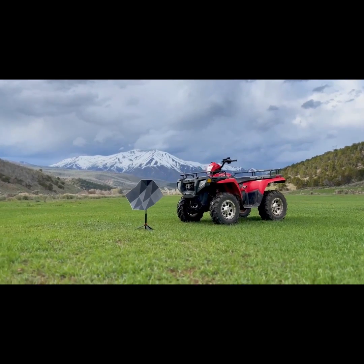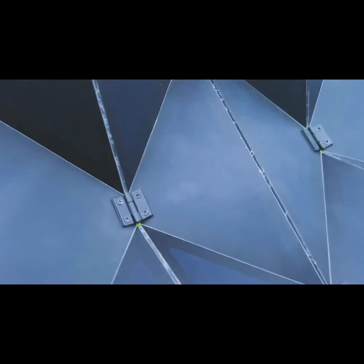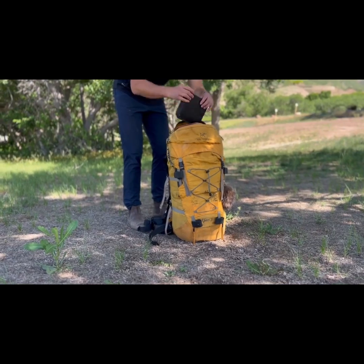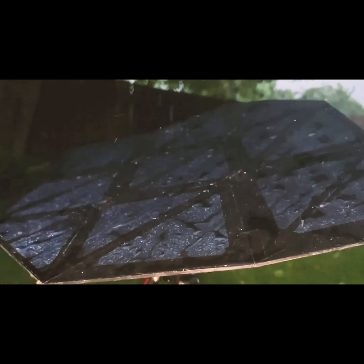We are engineering this product to last with high-quality materials and joints designed to endure thousands of folding cycles. The robust design and connections are weatherproof to withstand wind, dust, and rain.